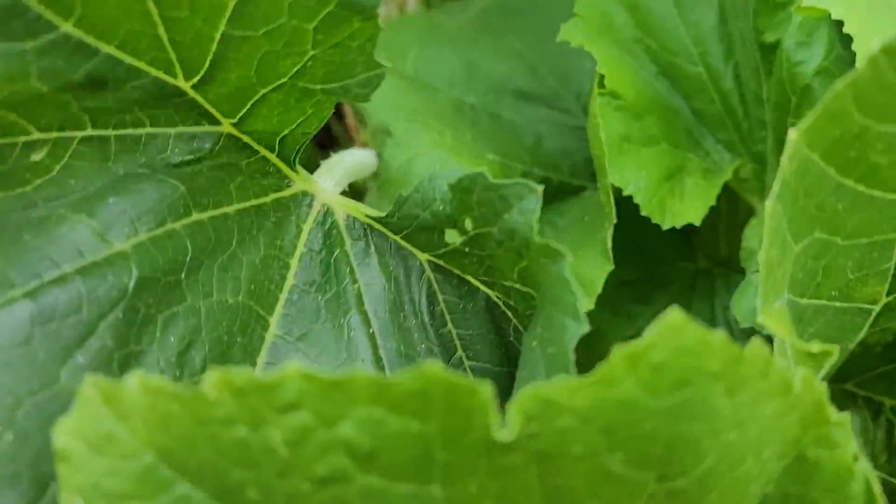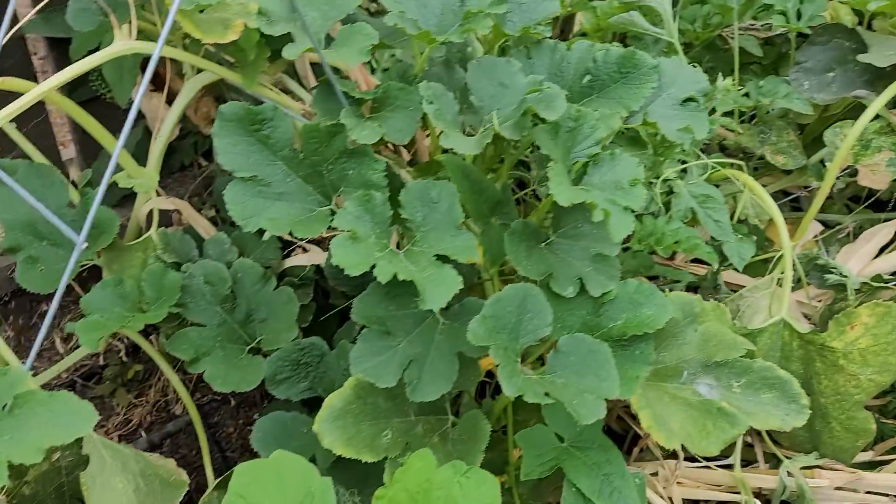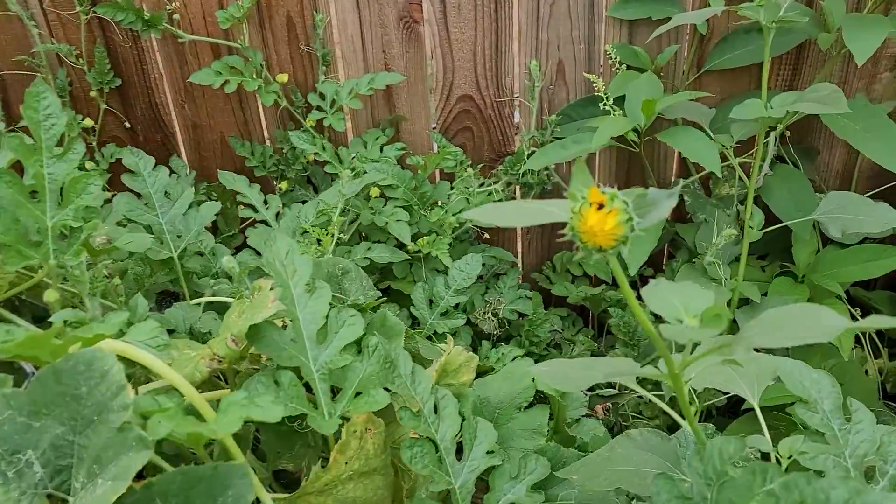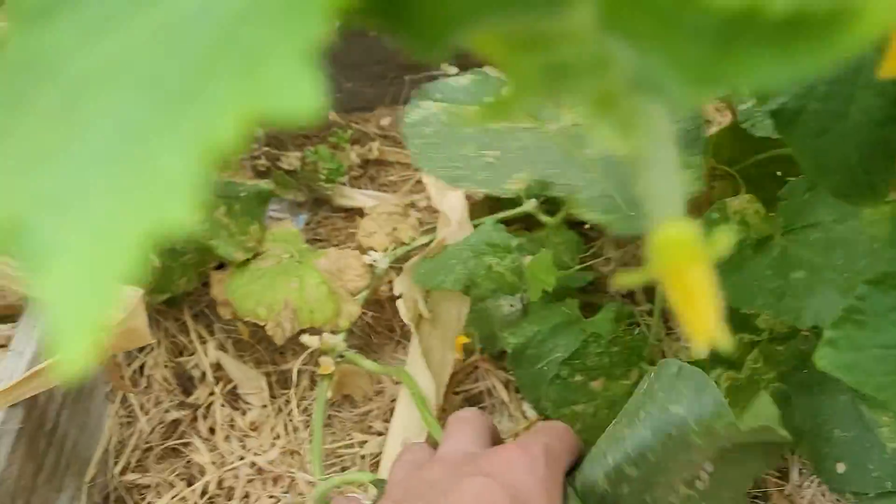I'm not sure what this plant is, but look at this — massive. I think I need to get in there and pick some of these spaghetti squashes. Are there any cucumbers in here? There's a big one right there. I think tomorrow is going to be a picking day for sure.